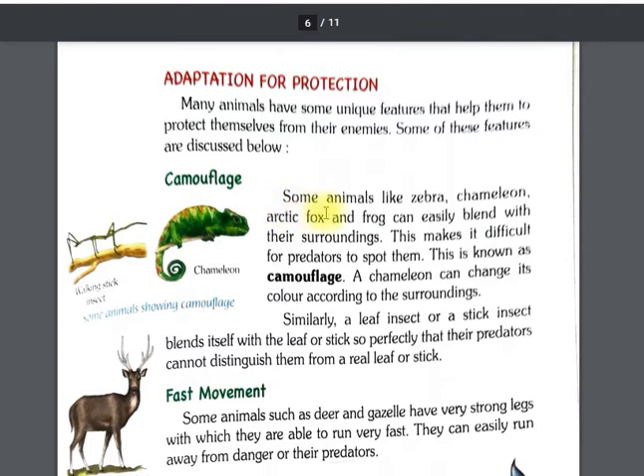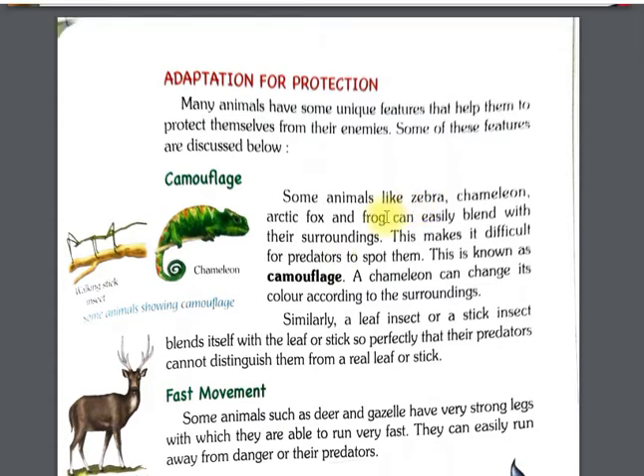Some animals like zebra, chameleon, and frogs can easily blend with their surroundings. A chameleon can change its color to match its environment. This makes it difficult for predators to spot them.